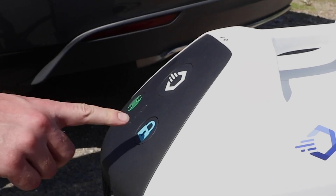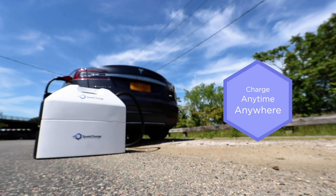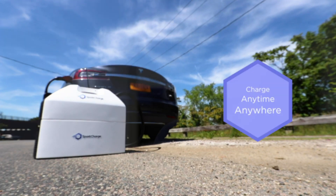We're essentially revolutionizing the way that people think about EV ownership. We're removing the where, when, and how out of actually charging your electric vehicle.